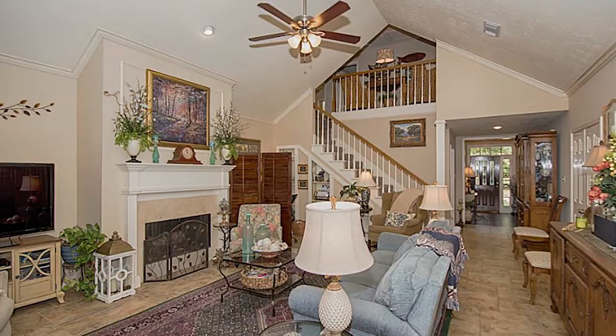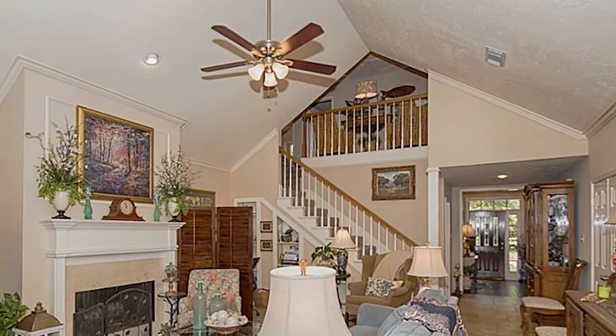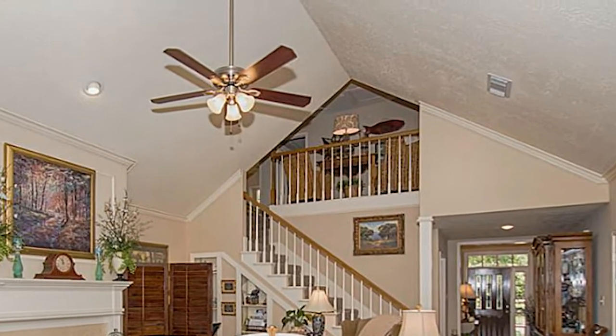Our living area has vaulted ceilings. He sent in a picture so you can see what a lovely abode he's got there. It's neat. I like that. Very nice. A nice color scheme going there — a little Victorian eclectic going on.